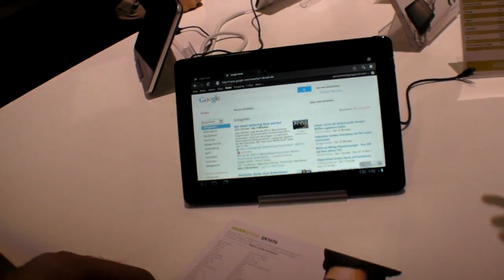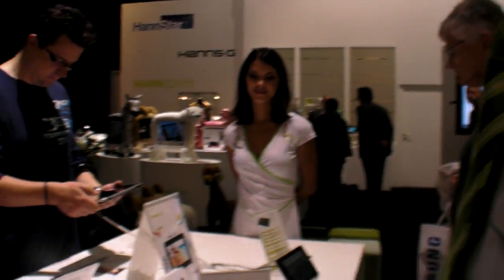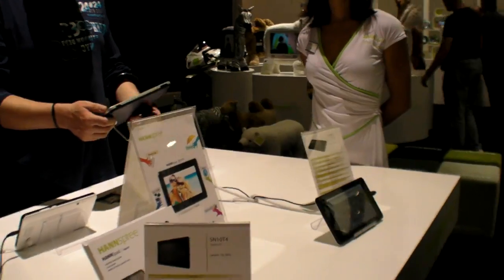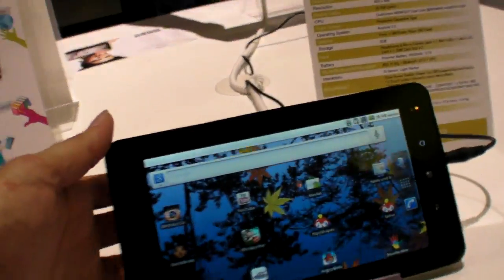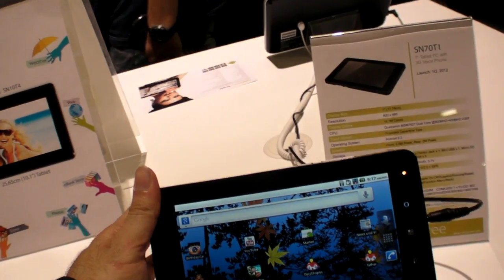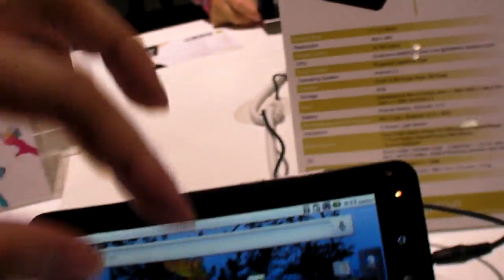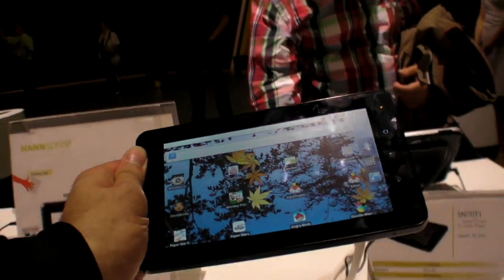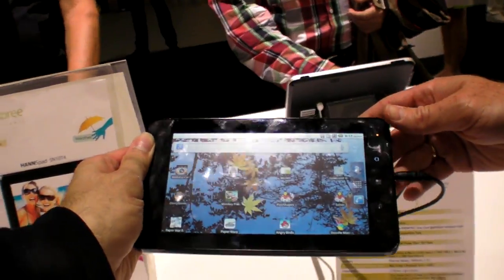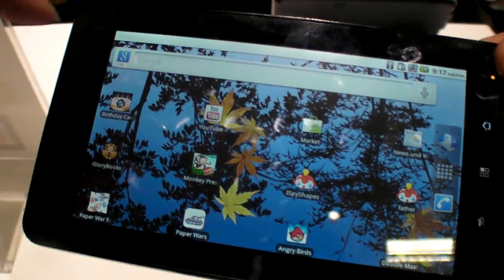It will be available in about two to three months, before Christmas maybe — we are on the safe side. There's also another device here. Do you know how much it's going to cost? About 200 to 250 euro. It has a Qualcomm MSN7627 processor. And this is also your screen?